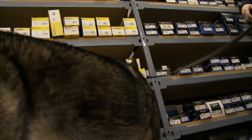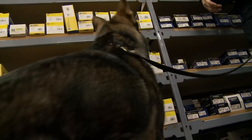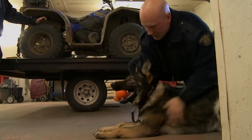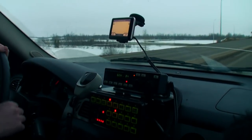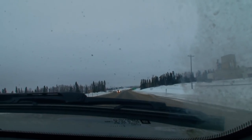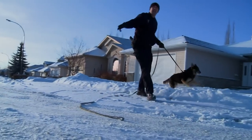One dog stands out as particularly mature compared to some of the others — a natural searcher. The next day, the handlers and their dogs start an important new exercise. Scenario work puts it all together. They're going to run simulations of the kinds of tracking and searches they'll be doing when they get back into the field.